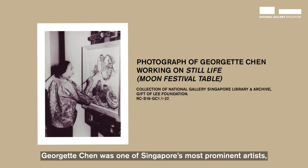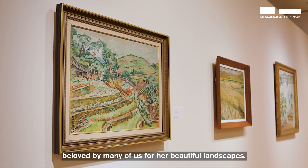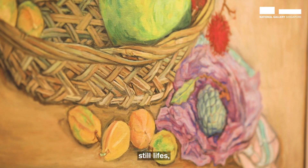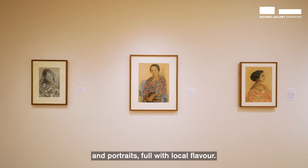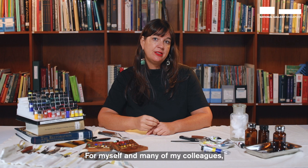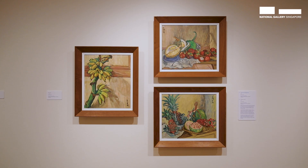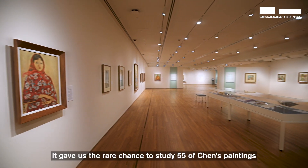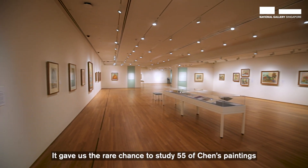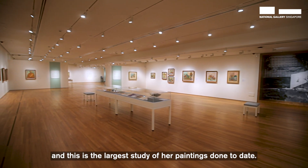Georgette Chen was one of Singapore's most prominent artists, beloved by many of us for her beautiful landscapes, still lifes and portraits full with local flavor. For myself and many of my colleagues, it was an exciting opportunity to examine her work in depth. It gave us a rare chance to study 55 of Chen's paintings, and this is the largest study of her paintings done to date.